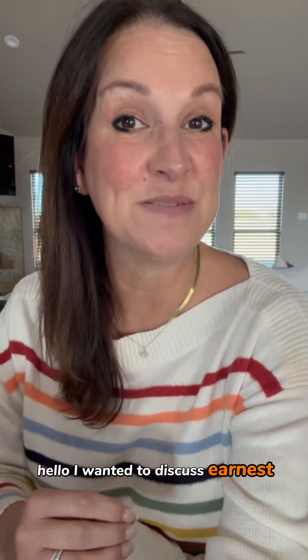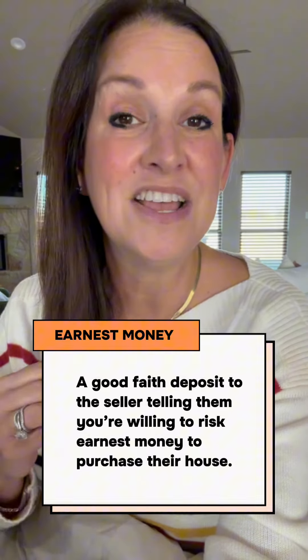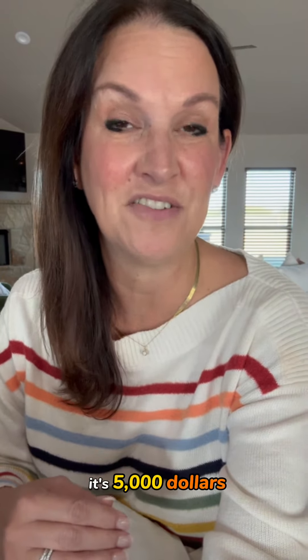Hello, I wanted to discuss earnest money with you today. Earnest money is a good faith deposit to the seller telling them you're willing to risk earnest money to purchase their house. Earnest money is typically about 1% of the contract price, so if it's a $500,000 house, it's $5,000.